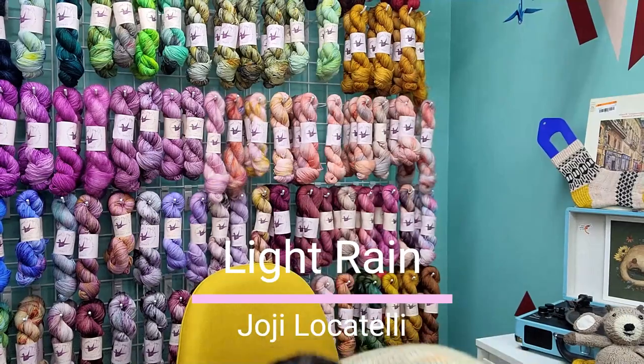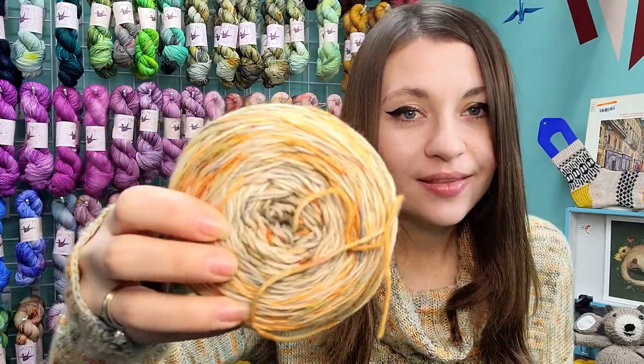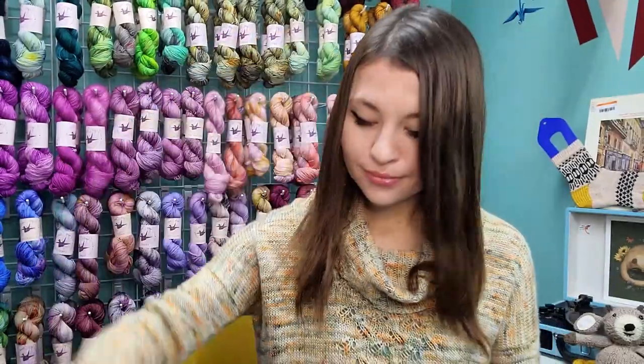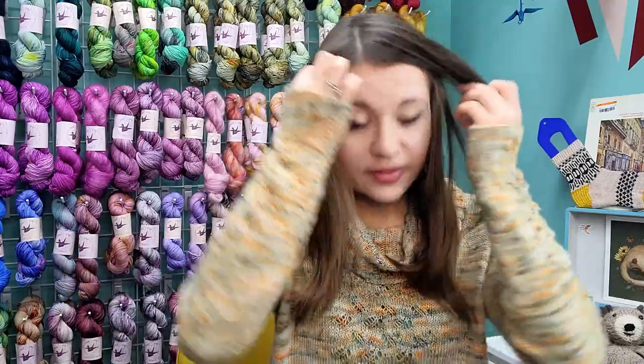This is Light Rain by Hohi Locatelli. The yarn is Yarnaceous Fibers in the Salta Fingering base, Zombiesaurus colorway. I have one entire untouched wound skein left that I thought I'd need but didn't. I used three full skeins for this pattern with practically no leftovers.